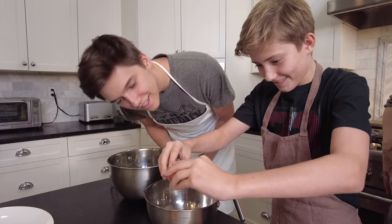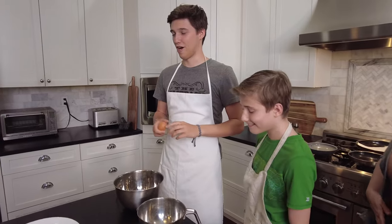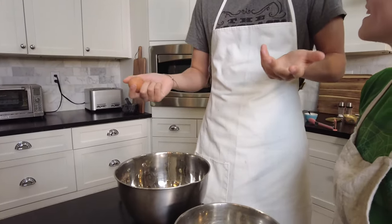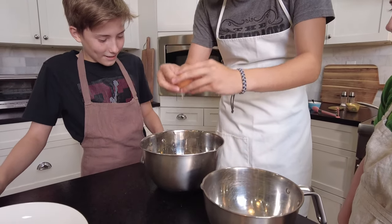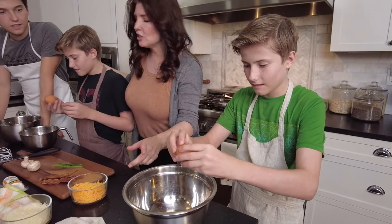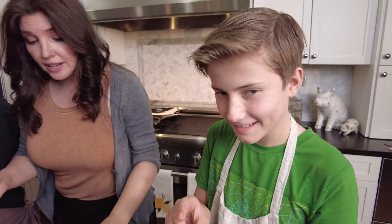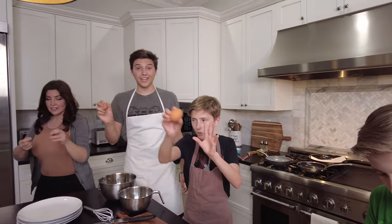Oh, careful. Good. I think that's a little better than Nathan. I've cracked many shells in my day. Alright, you gotta hold the bowl and then do it. No! See now, this is raw egg — you don't want to put it in your mouth because it's salmonella!